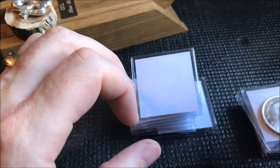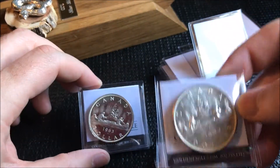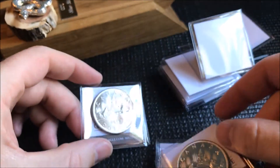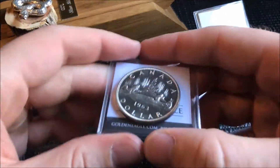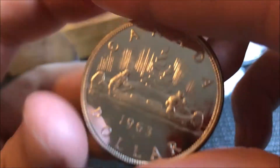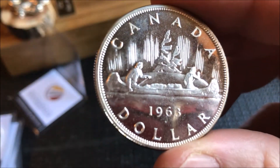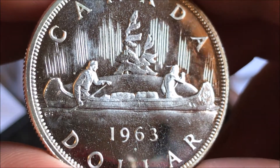I usually don't pick up coins too often online, however I had a decent deal on these. I've been trying to fill a roll. They had some random Canadian dollars — I got a '61, '63, '60, '63. These are supposed to be AU/BU and that one looks really nice. Let's go ahead and pull that one out and take a look, then I'll show you the other ones I got.